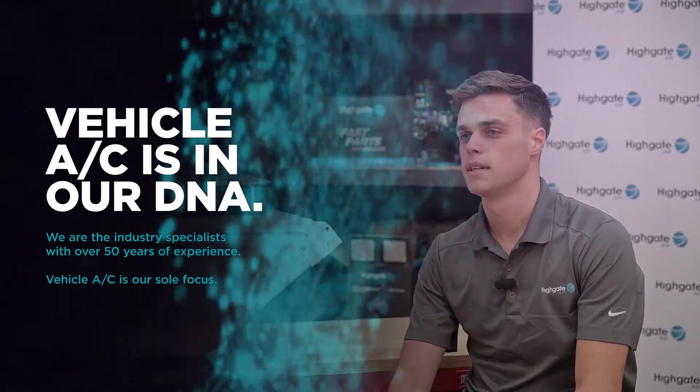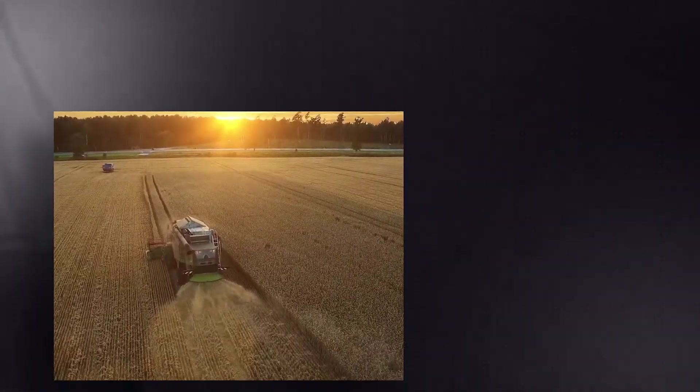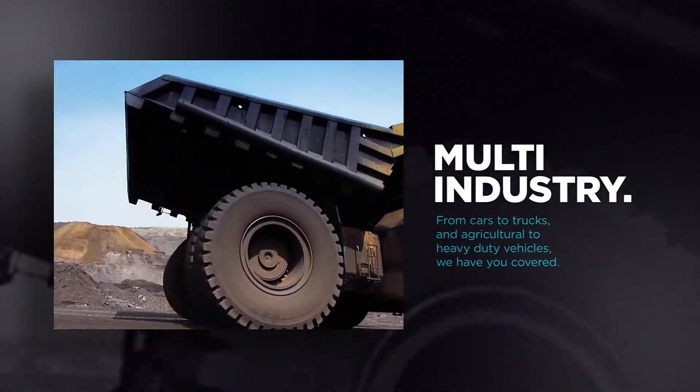Highgate's mission is to make air conditioning simple, and we've been doing that for about 50 years now. For trucks or heavy-duty vehicles, especially in the agriculture and mining sector, we're here to help you find the right parts or to help you find a solution here at Aircom.